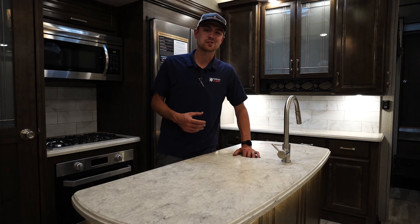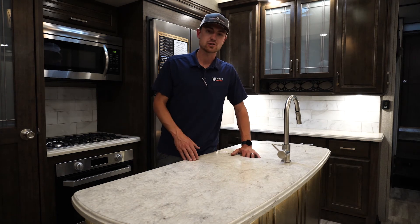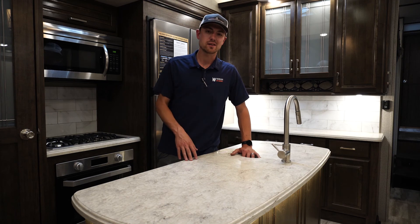Thank you so much for watching the video on the Solitude 377. If you have any questions, go to our website windishrv.com or follow us on social media at windishrv. I'm Andrew — we'll see you out there.